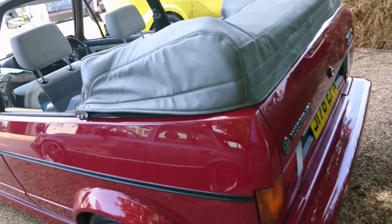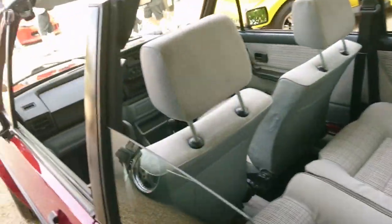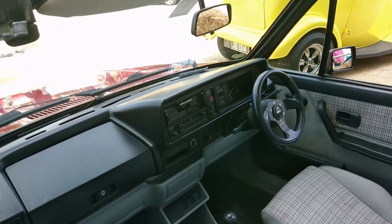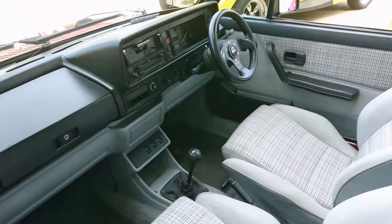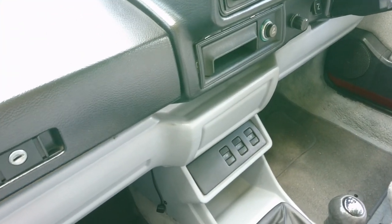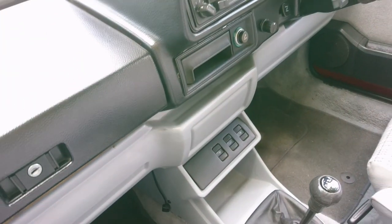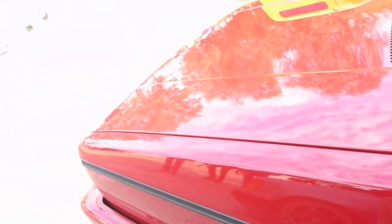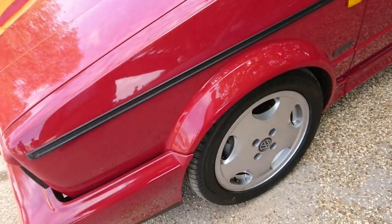Oh, and a Mark I Golf Cabriolet — again '91, '92 plates. That old Mark I dash, just like in a Mark I Jetta as well. It's actually got electric windows in this late one — obviously there wasn't provision for electric windows generally in a Mark I Golf Cabriolet so they had to put them down lower. Interesting. I don't know if those are original wheels — they could be.